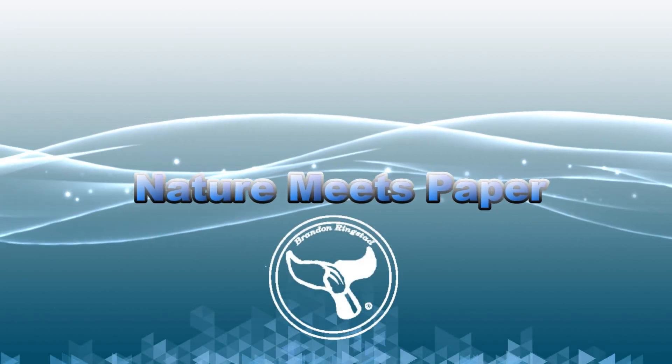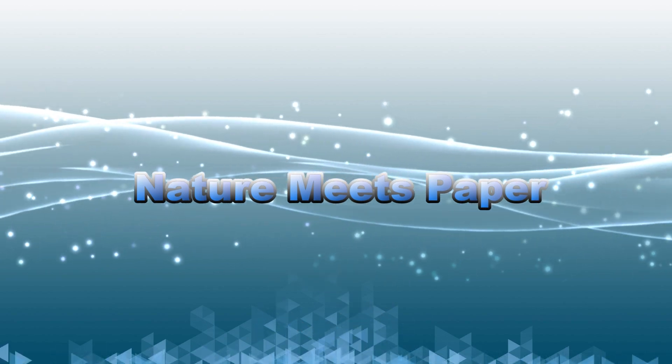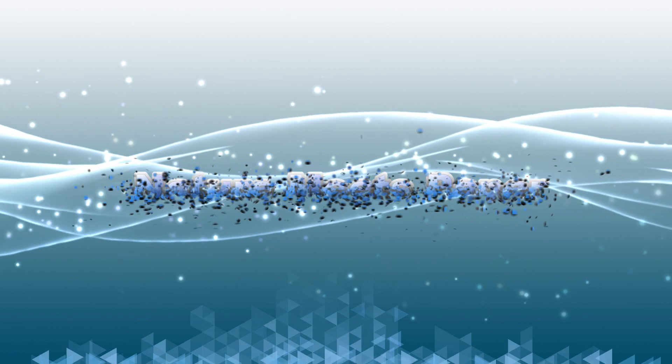Octopus have three hearts? Really? Hey guys, it's Brandon and welcome back to another episode of Nature Meets Paper, the place where we go on an adventure to discover the world of marine biology. Today we will be discovering the giant Pacific octopus.